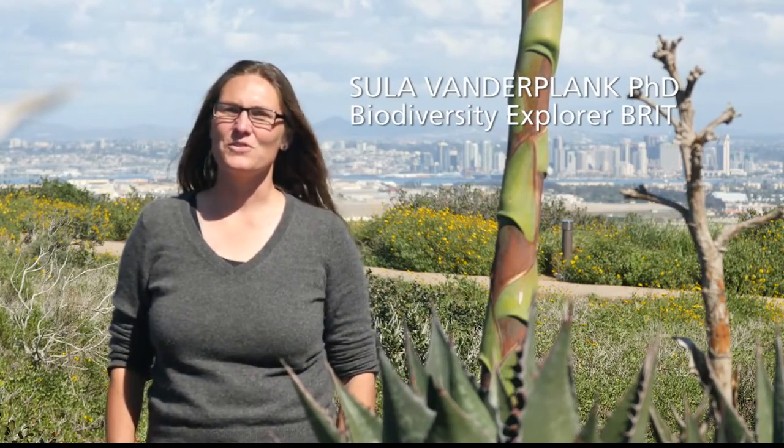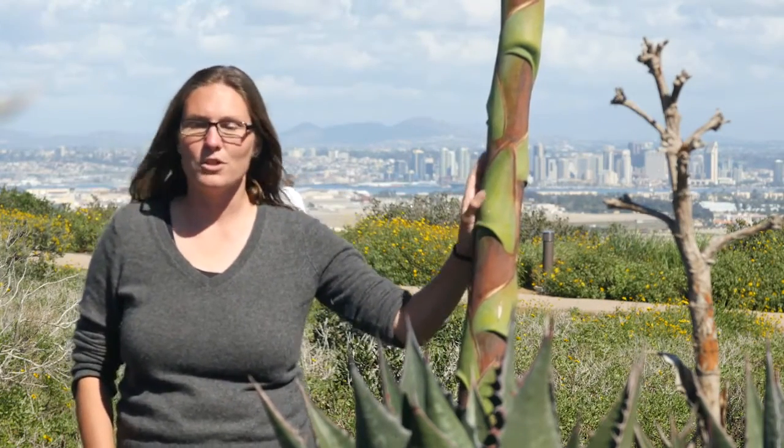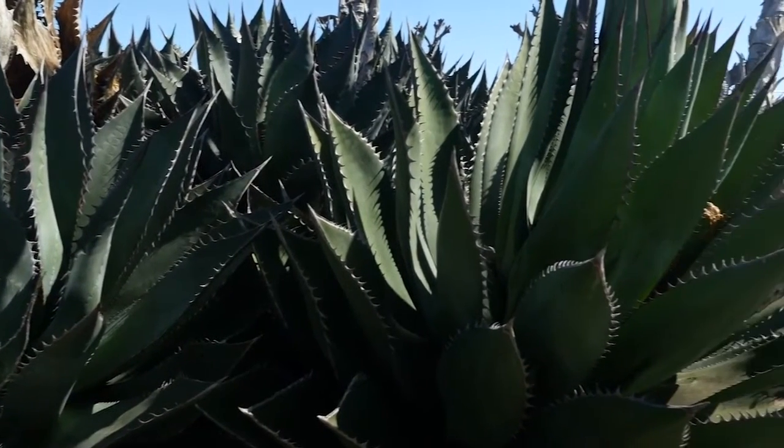I'm Sula van der Plank, and I work for the Botanical Research Institute of Texas as a biodiversity explorer. Populations like this one here at Cabrillo National Monument are particularly important in understanding more about this species on the edge of its range.